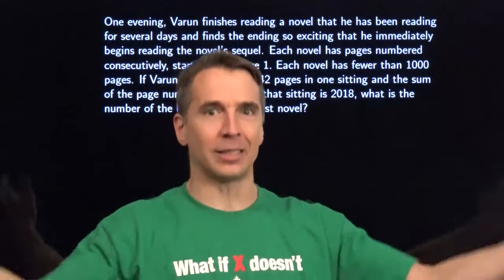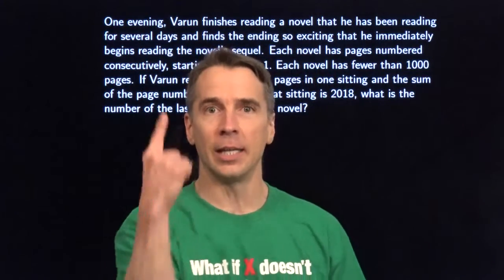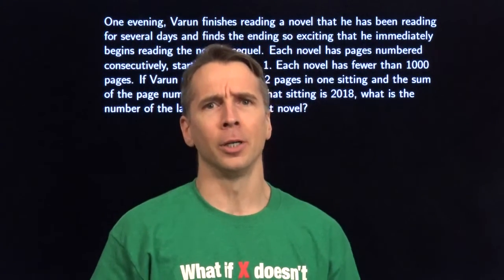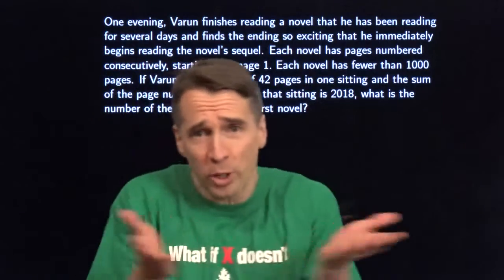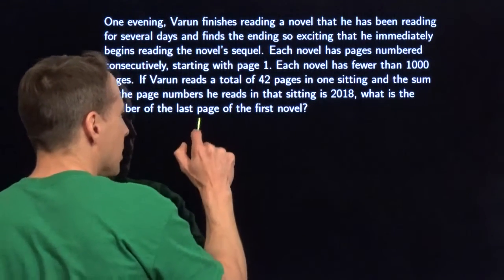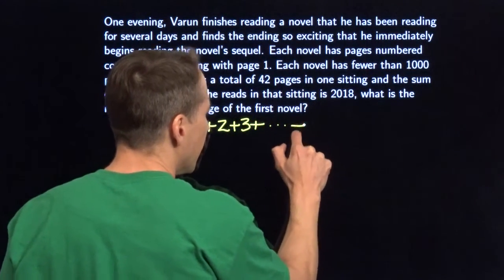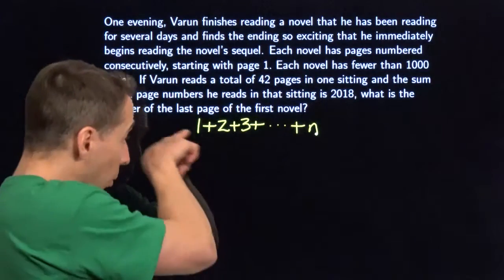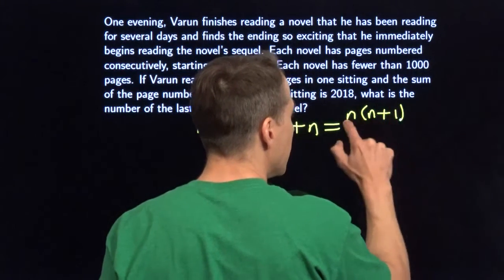I have no idea about the last page number of the first novel, but I do know what the first page number of the next novel is — it's one, then two, then three. I'm going to start thinking about that second book, because those numbers are easier to think about. I know they'll go 1, 2, 3, 4, 5, and there are fewer than 42 of them, because he reads 42 pages total and some were in the first book. We can write an expression for this sum: N times N plus one, all over two.